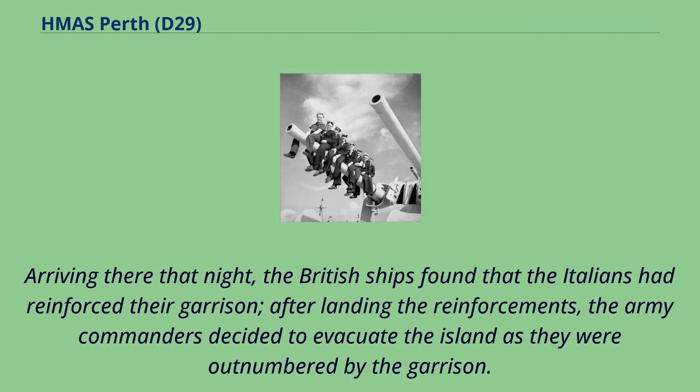Arriving there that night, the British ships found that the Italians had reinforced their garrison. After landing the reinforcements, the army commanders decided to evacuate the island as they were outnumbered by the garrison.